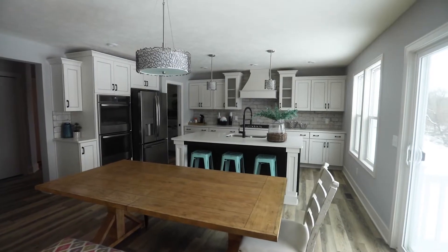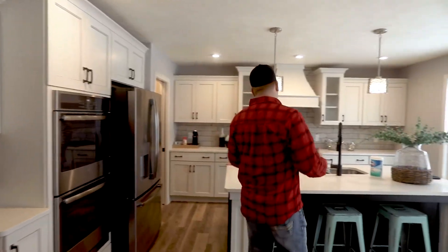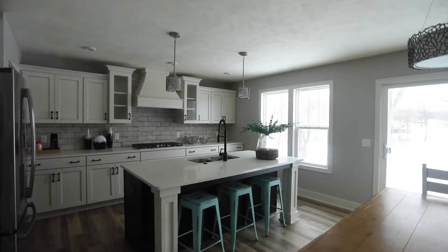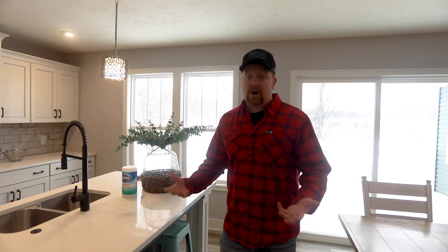Right now the dining room feels nice and spacious. With the ability to shift that Michigan room over, you could fit a much larger table in here. Moving into the kitchen, we have a very nice big island. This particular house has quartz countertops, but granite or other hard surface options are available.